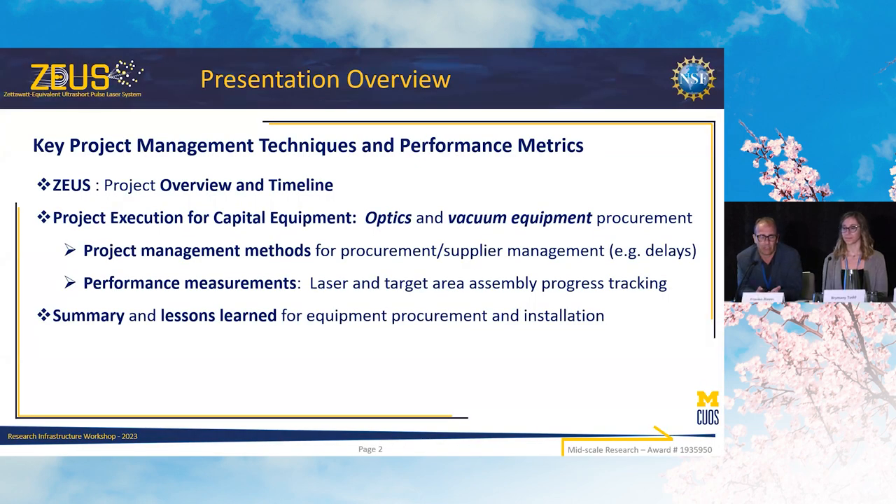In this presentation I'm going to cover management techniques that worked well for us, as well as performance metrics — in particular metrics that we tailored to the situation, first for us as a team, but also using the example of procurement and capital equipment, in particular optics and vacuum equipment, where we tailored metrics to our suppliers. I'll also go into our performance measurements for our internal team, and end with a summary.